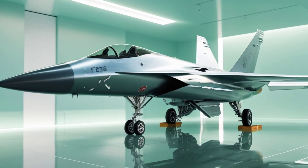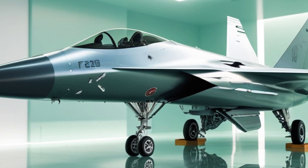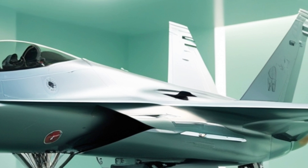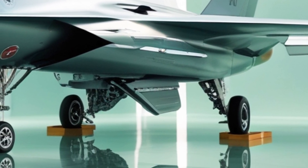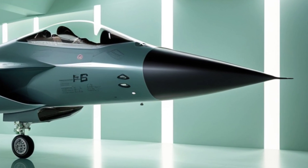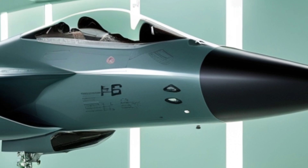Weaponry is another area where the F-16 has leveled up. It now supports next-gen air-to-air and air-to-ground missiles, including the latest AIM-260 JATM, designed to dominate beyond visual range combat. Plus, with its precision-guided munitions, this jet is a nightmare for ground targets. Whether it's a high-speed intercept or a deep-strike mission, the F-16 is built to deliver.